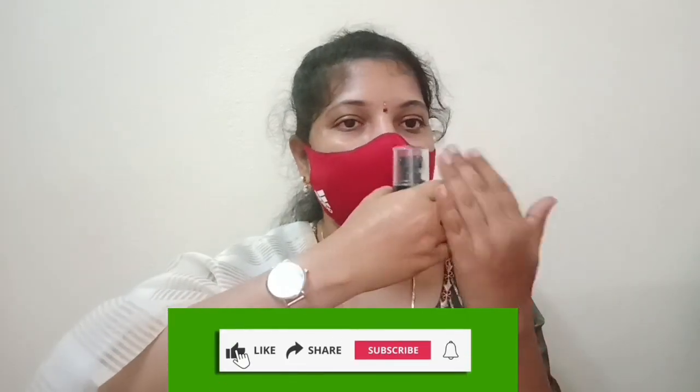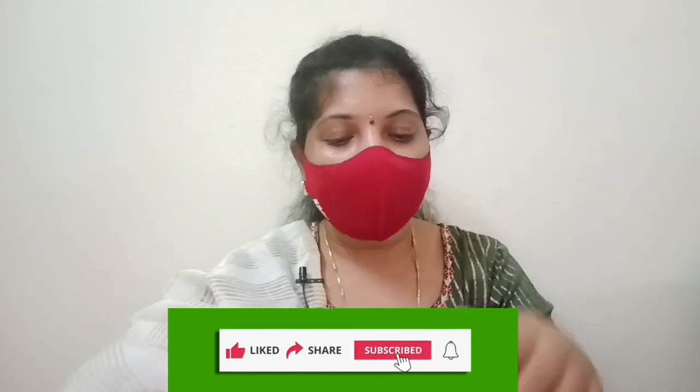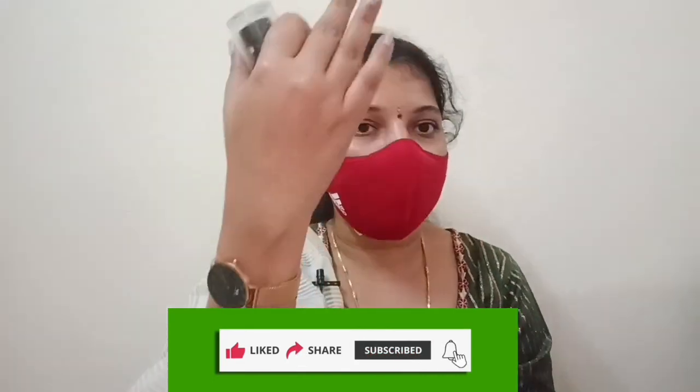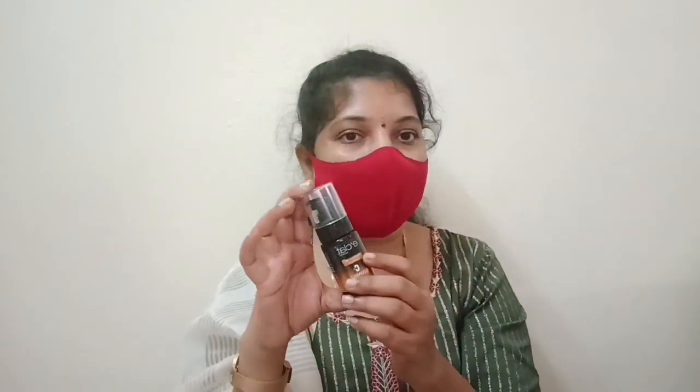I will use vitamin C serum. Also add lemon water, add citrus fruits, and this gives good results. This is good for concentration.